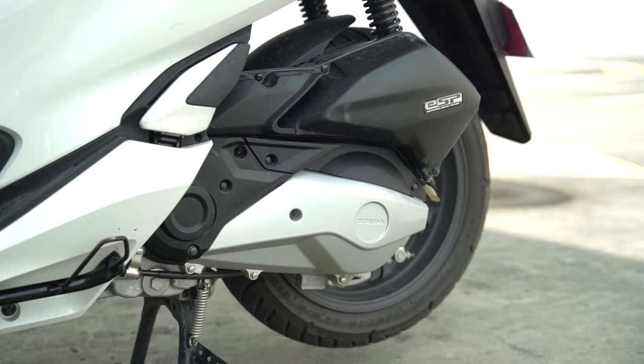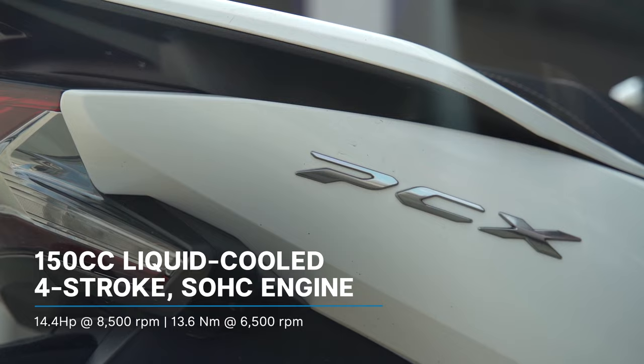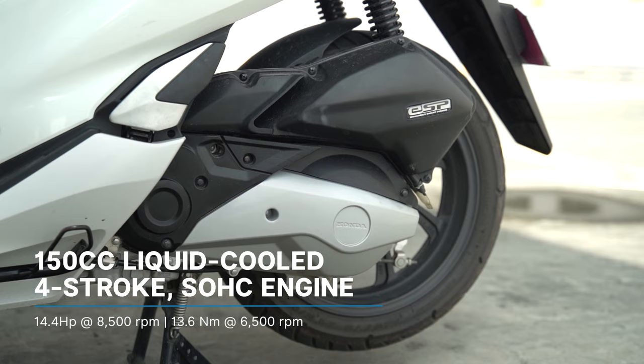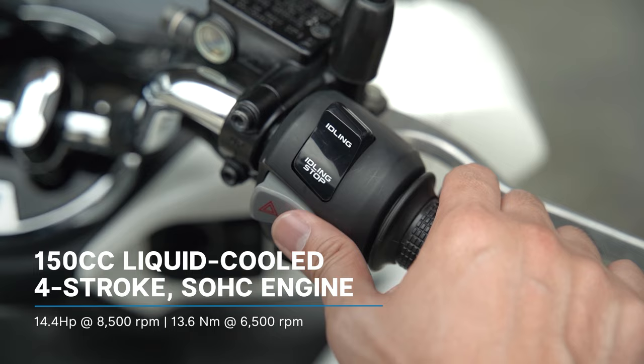Equipped with Honda's 150cc 4-stroke liquid-cooled fuel-injected single overhead cam engine, the PCX produces 14.4 horsepower at 8,500 rpm and 13.6 Nm of torque at 6,500 rpm. The engine is paired with a V-belt automatic transmission and comes with a tank capacity of 8 liters. In terms of fuel economy, it gets up to 45.2 kilometers to the liter, helped along by Honda's idling stop technology.